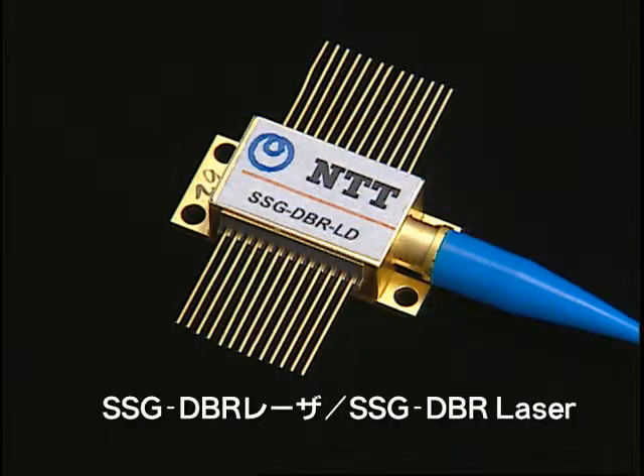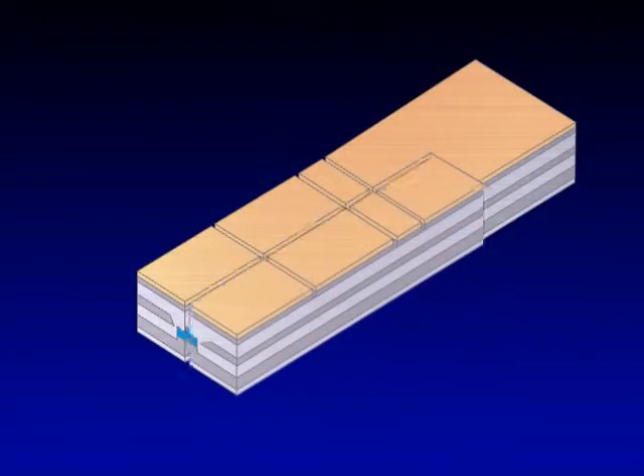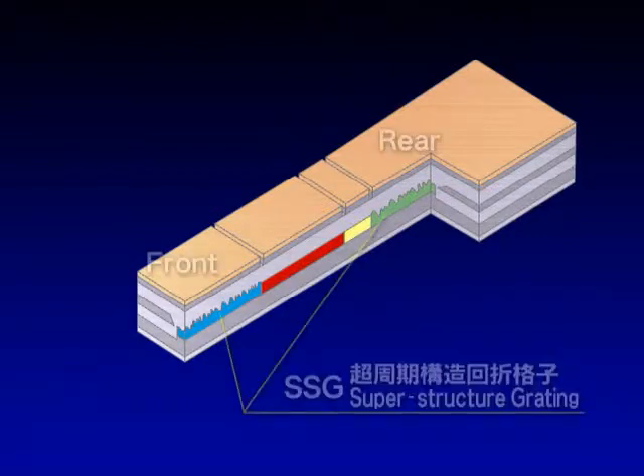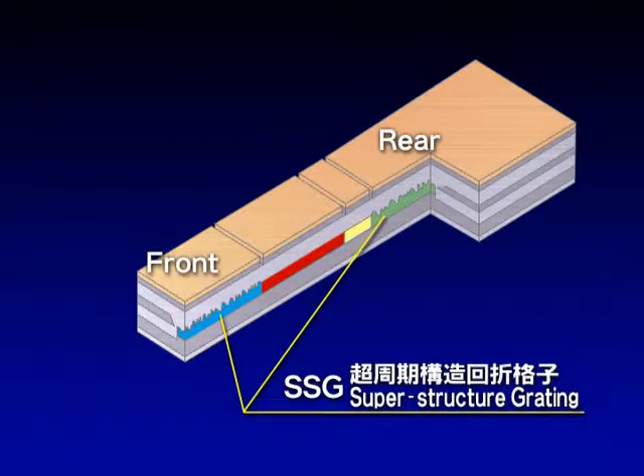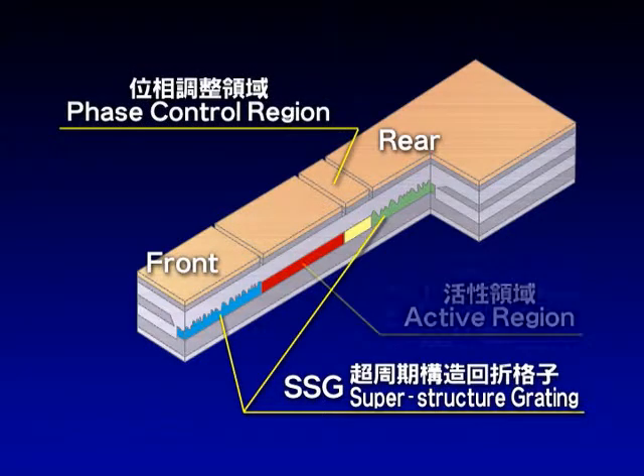The second type is an SSG DBR laser. This consists of two superstructure gratings, one placed in the front and the other in the rear, a phase control region, and an active region.